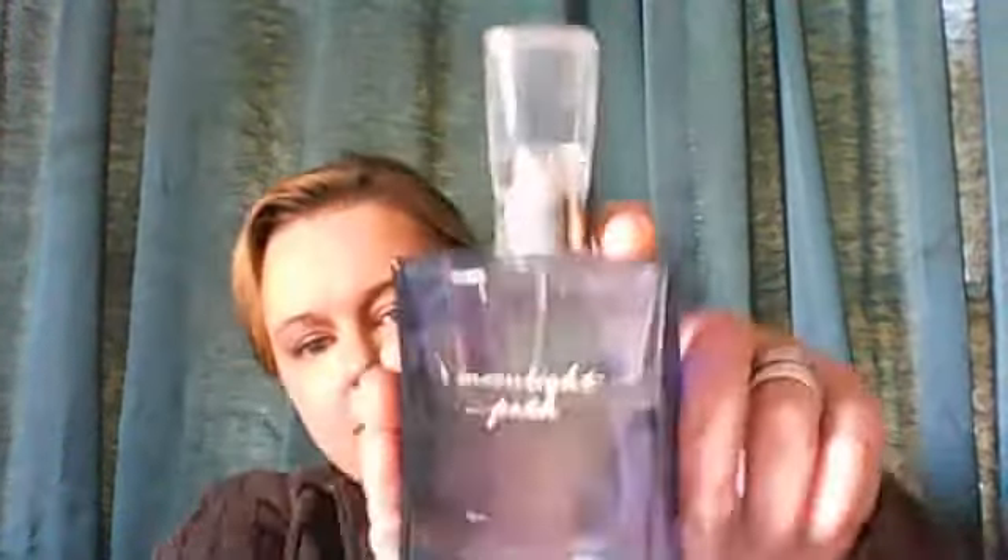My other perfume that I love is White Diamonds by Elizabeth Taylor. You can find this anywhere — Walmart, Kmart, anywhere — and it's fairly cheap. I love the smell; this stuff reminds me of my grandma. She used to wear it all the time and I used to sneak little sprays. I love this stuff.